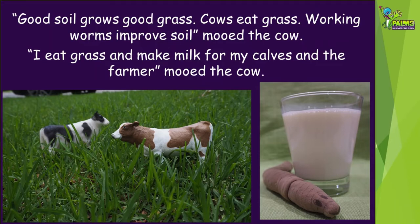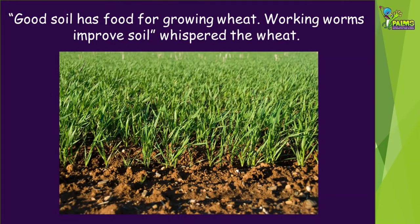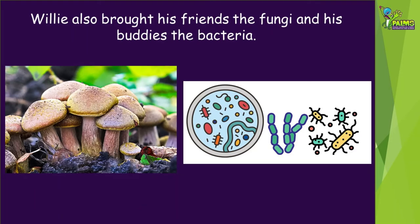I eat grass and make milk for my calves and the farmer, mooed the cow. Yes, please come, whispered the wheat. Why, asked Willie. Good soil has food for growing wheat. Working worms improve soil, whispered the wheat. Soon other worms came to join him. Willie also brought his friends the fungi and his buddies the bacteria.